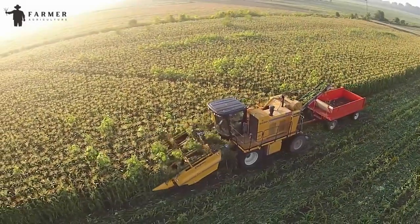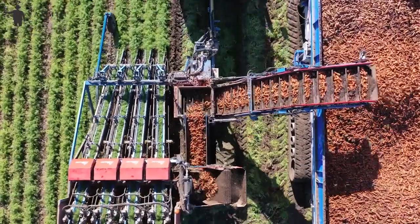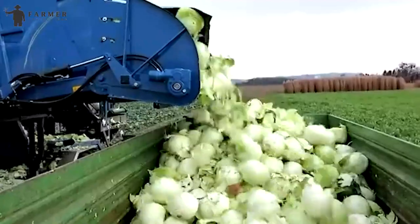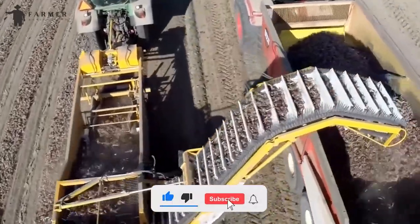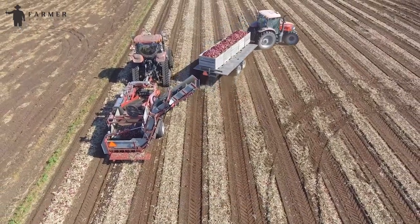Welcome to Farmer Agriculture. Get ready for an amazing journey into the world of extraordinary agricultural machines that are revolutionizing farming practices. Advanced technologies are reshaping the landscape of farm work, making it more convenient and efficient than ever before. Brace yourself for the incredible innovations we're about to explore.